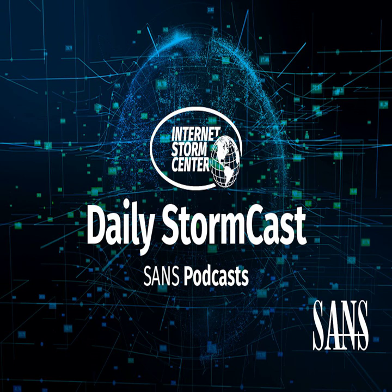Hello and welcome to the Friday, September 17th, 2021 edition of the SANS Internet Stormcast. My name is Johannes Ulrich and today I am recording from Jacksonville, Florida.